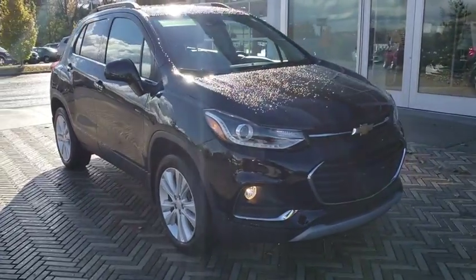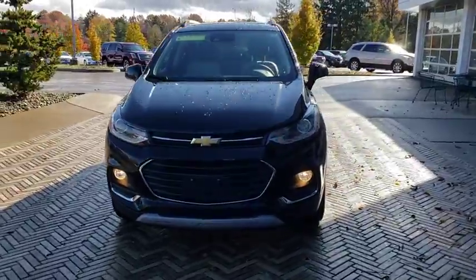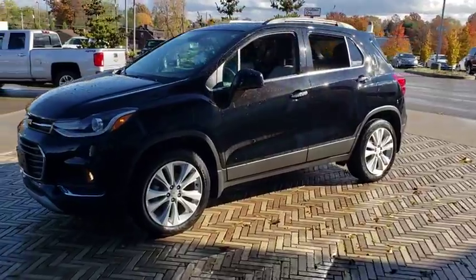The 2018 Chevrolet Trax. The Trax is tiny on the outside but remarkably spacious within. It comes with a clean and modern interior. This vehicle has less than 900 miles.